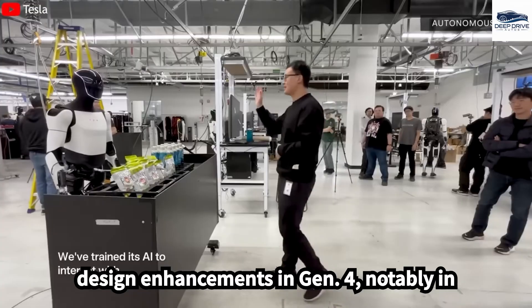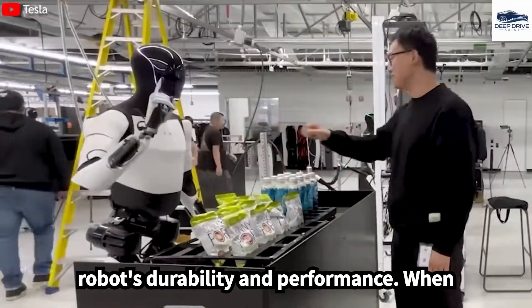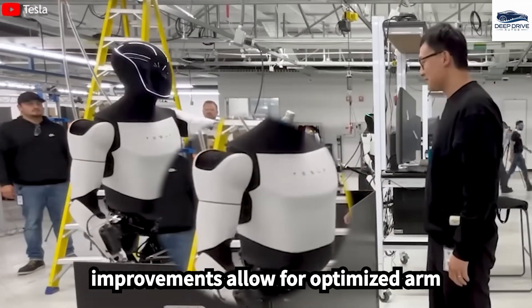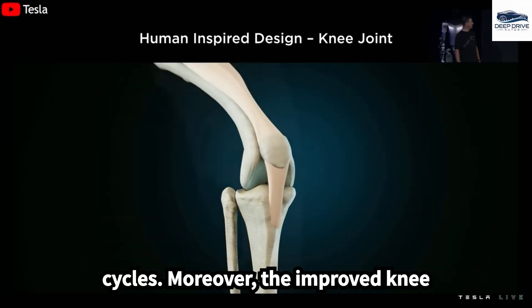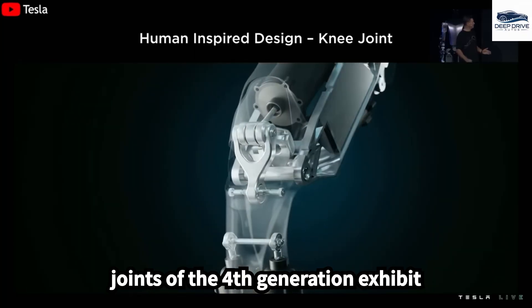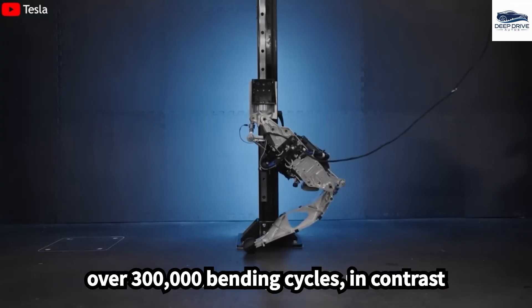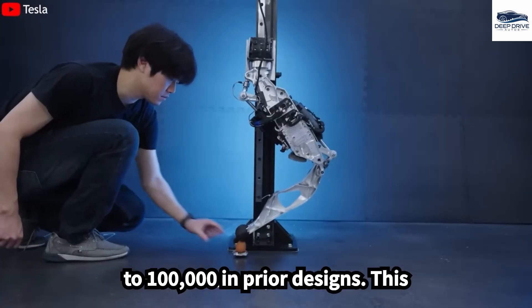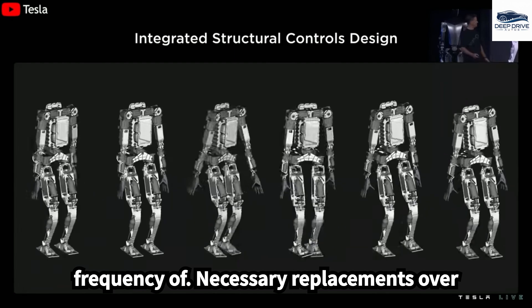The design enhancements in Gen 4, notably in the joints, substantially improve the robot's durability and performance compared to earlier prototypes, allowing for optimized arm movements and extended operational cycles. The improved knee joints exhibit enhanced durability, capable of enduring over 300,000 bending cycles, in contrast to 100,000 in prior designs, markedly reducing the frequency of necessary replacements.